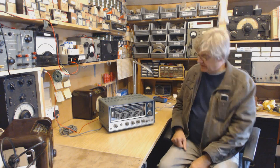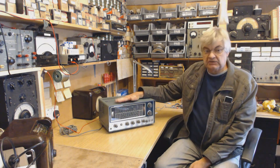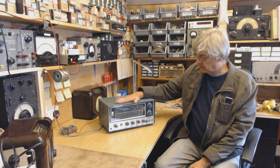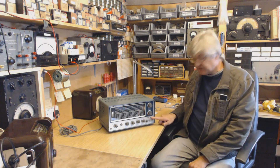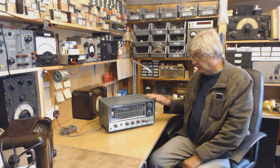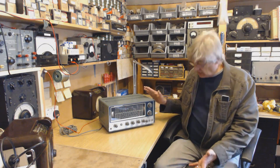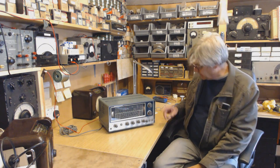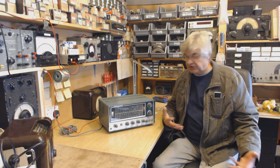Hello, what have we got here this time? A Lafayette Communications Receiver, HF Communications Receiver. Nice piece of kit. Model KT340 — I've looked it up on the internet, there's also an HA230. The KT340 and HA230 seem to be the same; I'm not quite sure what the difference is.